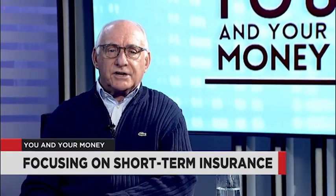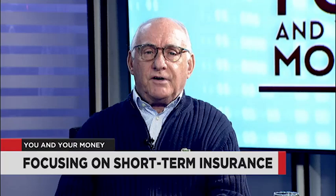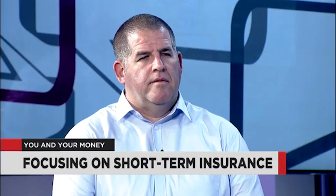Welcome back to In Your Money. This evening we're discussing short-term insurance. My guest is Craig Pogo. You can send your query to info.anchorcapital.co.za. Craig, before we go on to our emails, I wanted to ask you about jewellery.